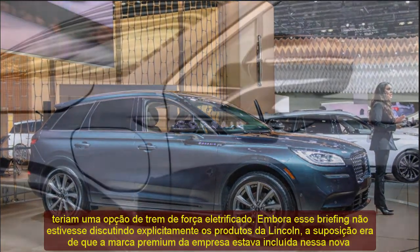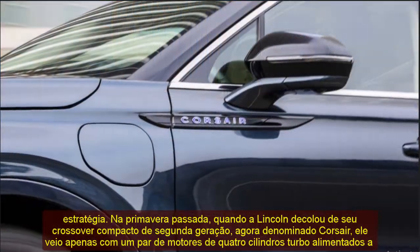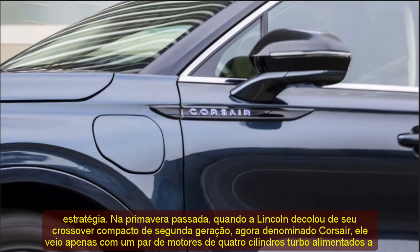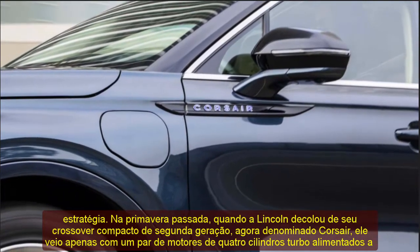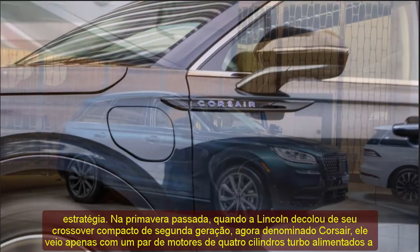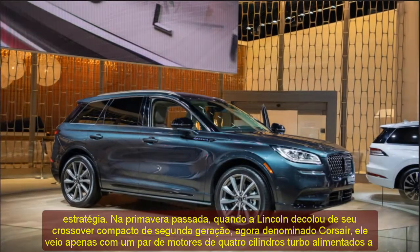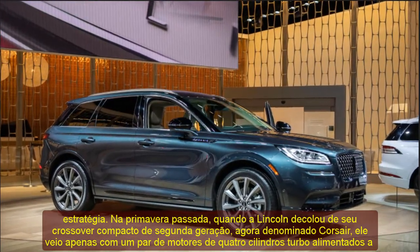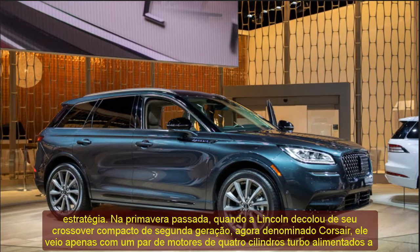Last spring, when Lincoln took the wraps off its second-generation compact crossover, now badged as Corsair, it came only with a pair of gasoline-fueled turbocharged four-cylinder engines. But executives acknowledged on background that a plug-in hybrid was on the way, and this week we are seeing the Corsair Grand Touring ahead of the Los Angeles Auto Show.